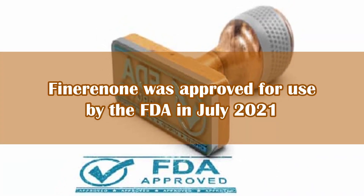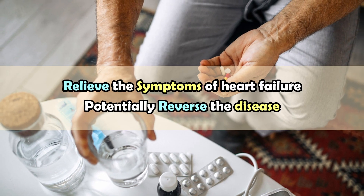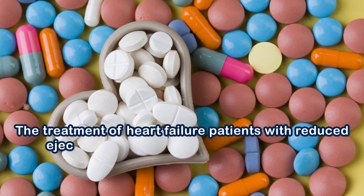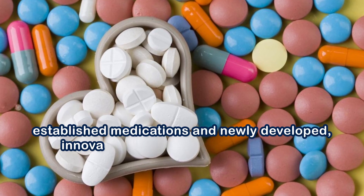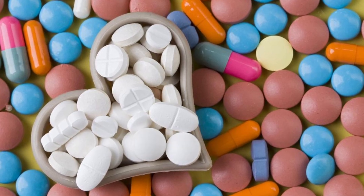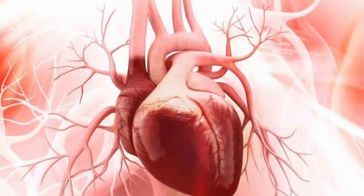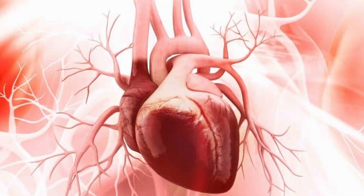These three main medications not only relieve the symptoms of heart failure but have also been shown to potentially reverse the disease. It's important to note that the treatment of heart failure patients with reduced ejection fraction involves a combination of established medications and newly developed innovative pharmacological therapies. In the next video, we'll take a closer look at these newly developed pharmacological therapies. This is the second video about heart failure reversal — you can also watch the first part on this channel.